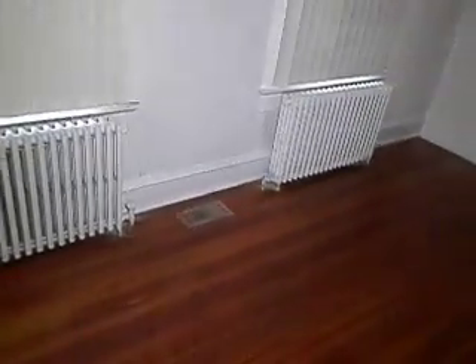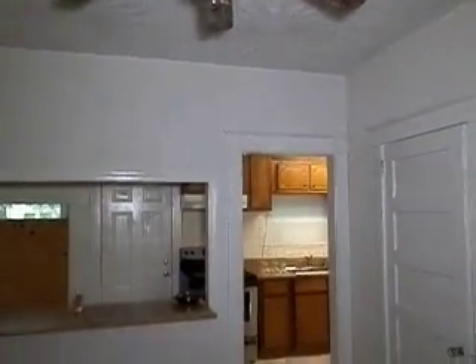Here's a dining room area or a family room — you can make this whatever you want. It's a very large room. The radiators are gone, and you can see the vent there for the central HVAC system. There's also a ceiling fan in here.